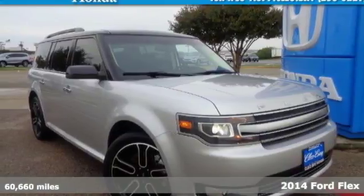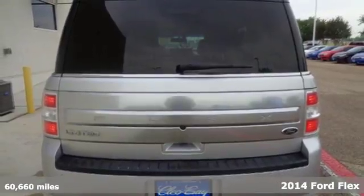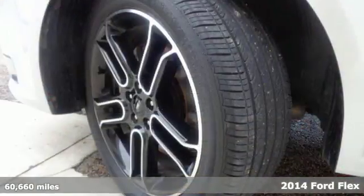It's a 2014 Ford Flex Limited. This is a highly functional full-size family ride with bold styling and three rows of seats.